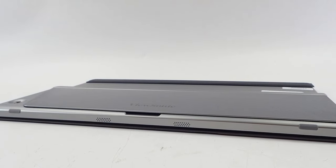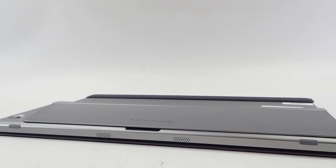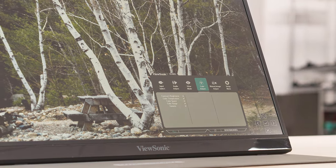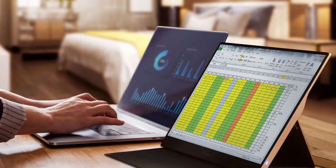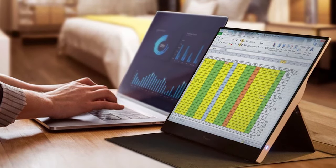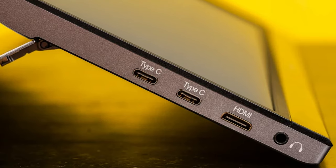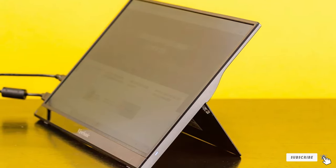What sets the VG1655 apart is its dual USB-C and mini-HDMI inputs, offering flexibility in connectivity. Whether you are connecting to a laptop, a tablet, or even a smartphone, this monitor is ready to go, providing a seamless extension of your screen. The built-in speakers are a nice touch, delivering decent audio quality for a portable monitor. With its iCare technology including a blue light filter and flicker-free backlighting, the VG1655 is designed for comfort during long use sessions. Its overall build quality and reliability make it a solid choice for anyone looking to enhance their digital workspace or entertainment setup on the go.